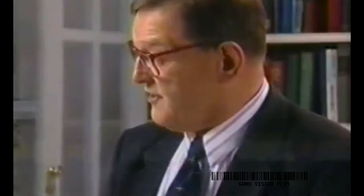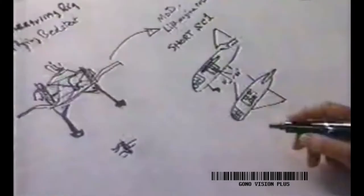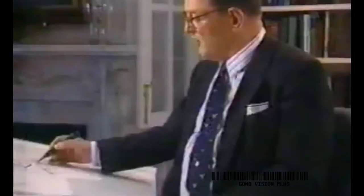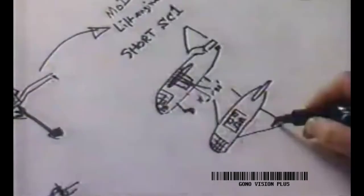The SC-1 was the first research aircraft to use the principle of separate lift engines. In theory, these could be shut down for flying around on the wings, using a separate engine for propulsion. You lit up all the lift engines in the case of the SC-1 aircraft, and having fired them up and decelerated, you landed on the thrust of these engines.